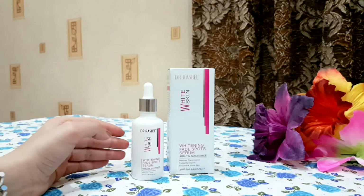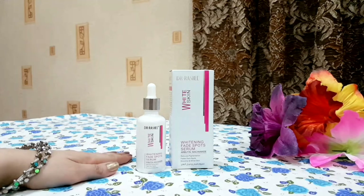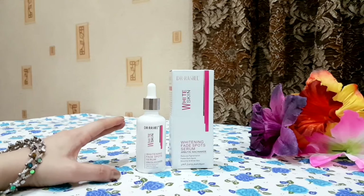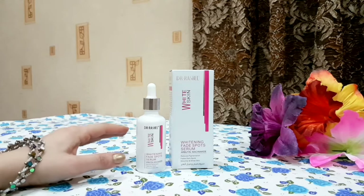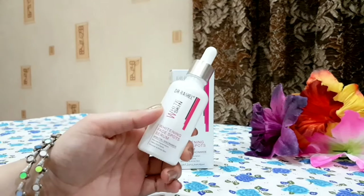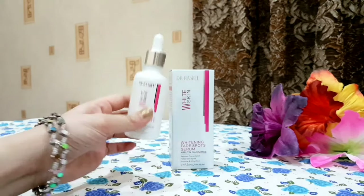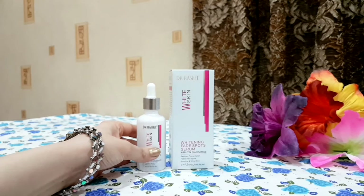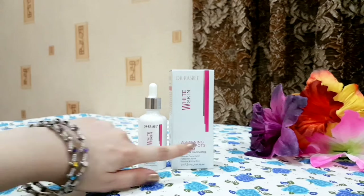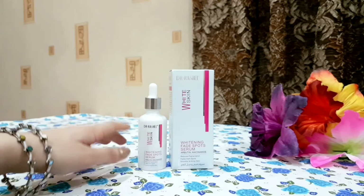Now let's talk about the pros and cons. The pros are that it is trial-friendly, budget-friendly, and easy to get in the market. It is suitable for all skin types, provides moisture and hydration, is very lightweight, oil-free, and paraben-free, making it very safe to use on the skin. The only con is the wrong claim that it makes your skin fair and white — that claim is totally false.